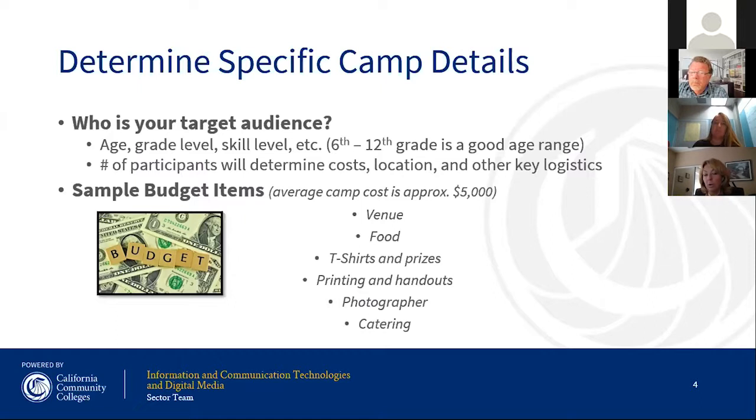Some sample budget items to consider: you can't do the camp at no cost. Key costs include your venue — usually community colleges offer space for no charge, so the main cost there is on-campus catering. Food is important: make sure you have lots of snacks and drinks, as that's motivating for students. Factor in t-shirts and prizes, printing and handouts, and optionally a photographer or videographer to capture the event.